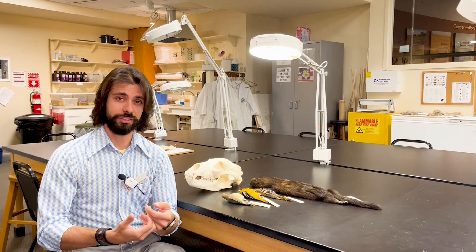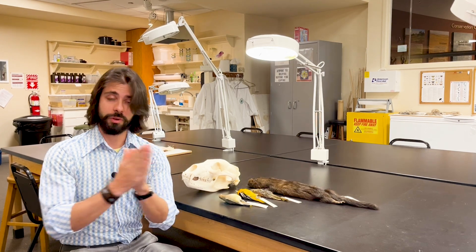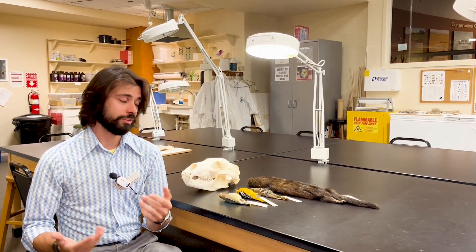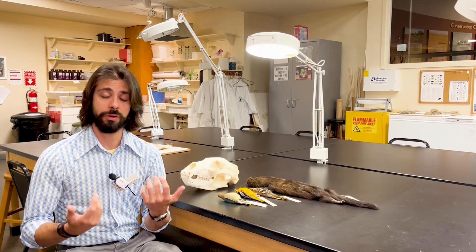The structure of DNA was discovered in the 1950s by Rosalind Franklin. Fast forward 70 years later and now we're cloning entire organisms. Everything that you're made of — your hair, your skin, your nails, your bone — it's all made of DNA.